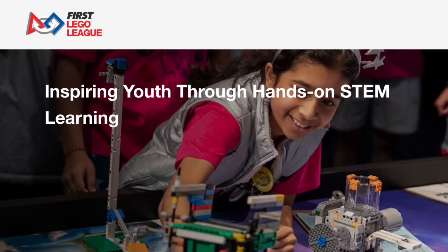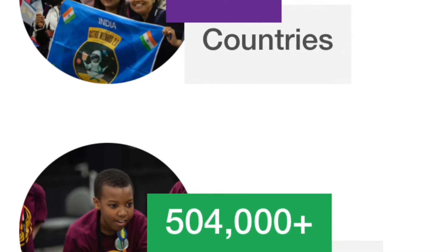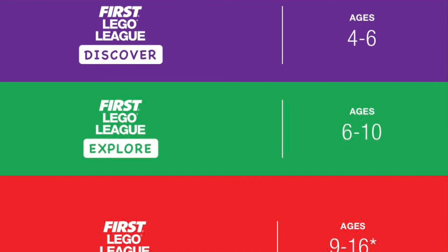The FLL is the First Lego League, available in almost any countries. So far, 5 lakh plus kids have participated. In this video, there are 3 categories.